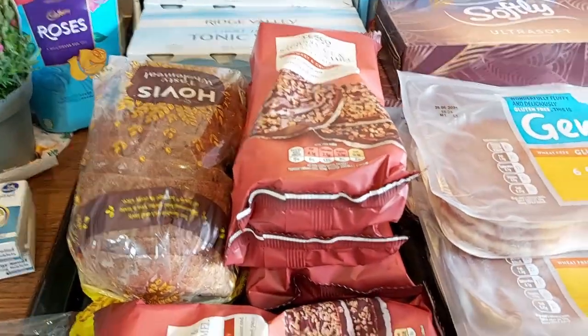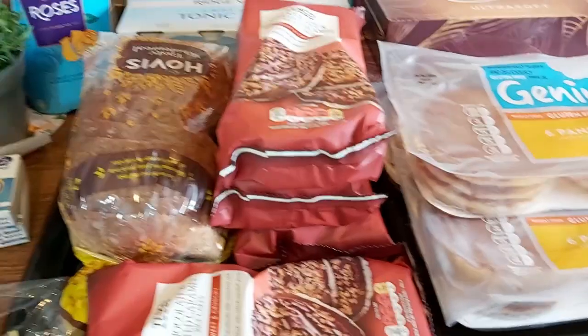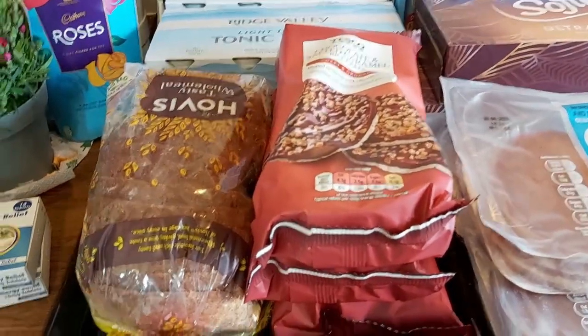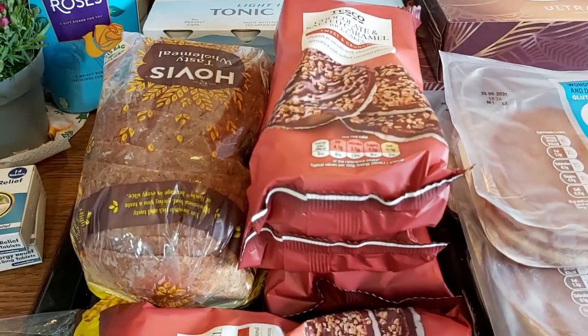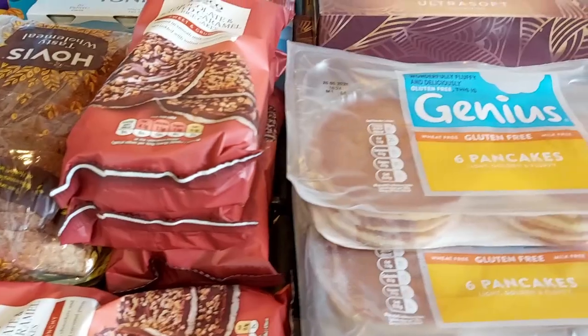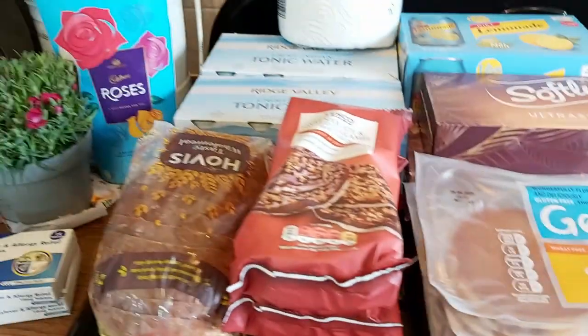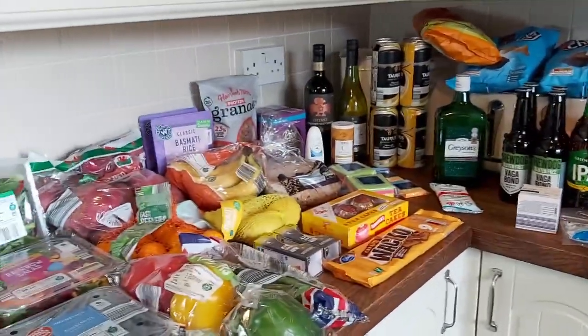Some lemonade. Some tissues, as we're in full-on hay fever season. Some rice cakes from Tesco. And they didn't have the smaller rice loaf in Aldi so I got one from Tesco at 85p — it's only 40p in Aldi so that's frustrating. Then some Genius pancakes for my husband. That's everything.